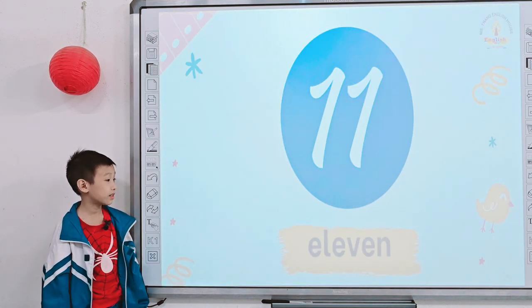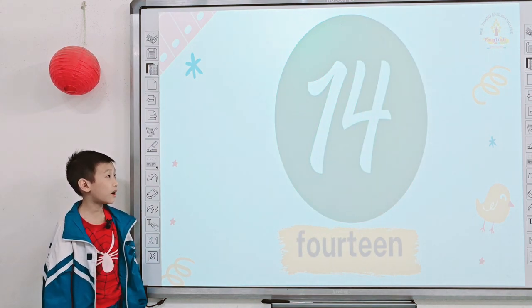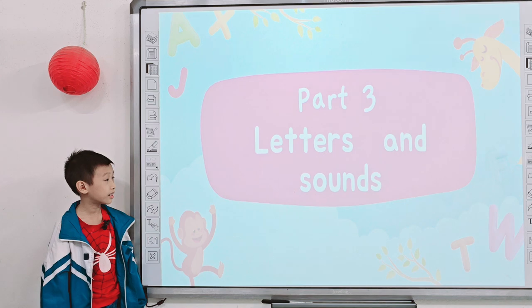Part two: numbers. Tell me what number is it? 11, 12, 13, 14, 15, 16, 17, 18, 19, 20.